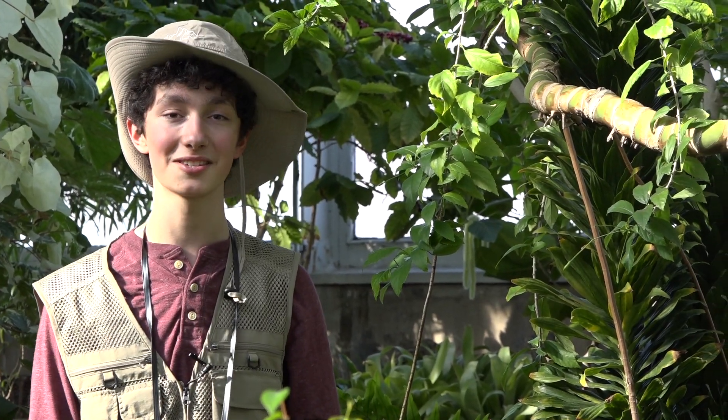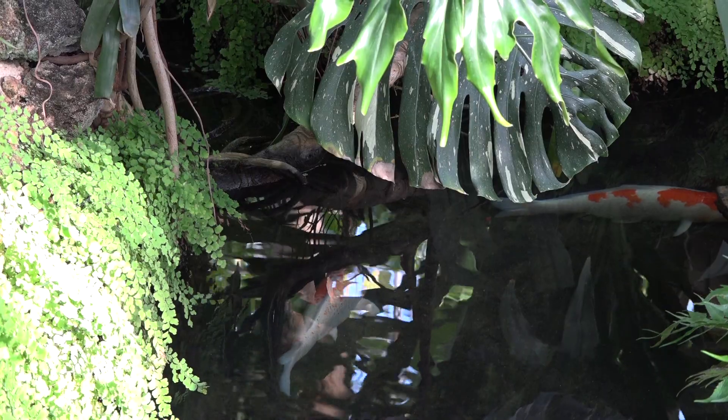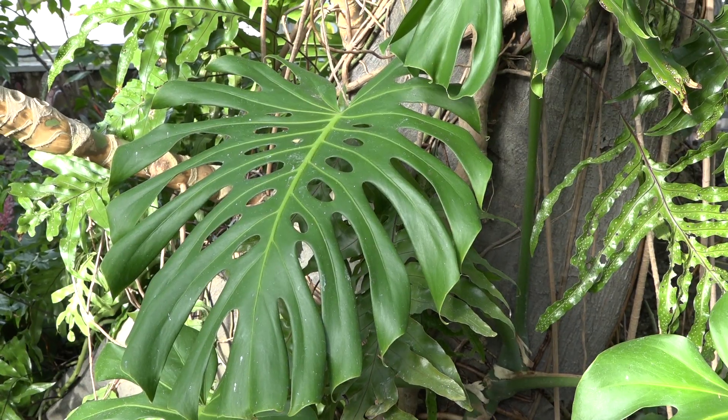Welcome to the tropical ecosystem. Boys and girls, an ecosystem is where plants and animals live together. Have you ever eaten Swiss cheese before? What does it look like? Yeah, it has holes in it. Well, you can find a Swiss cheese plant right here at the Oak Park Conservatory.